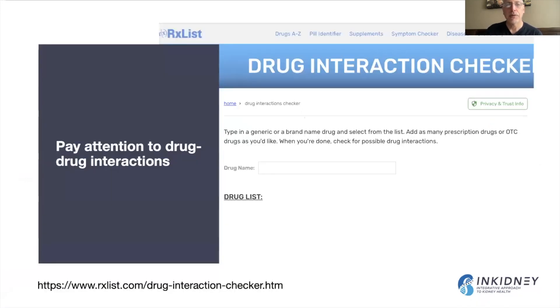We also have to pay attention to drug-to-drug interactions — this should always be a priority for any practitioner. For example, combining amlodipine and simvastatin increases the risk of rhabdomyolysis or muscle breakdown, which can cause kidney damage. There are websites to check for drug-drug interactions. Pay special attention to transplant medications, as many of them interact with other drugs in ways that can raise their levels and cause kidney and other damage.